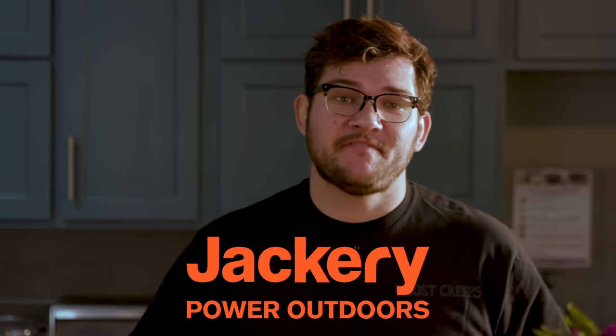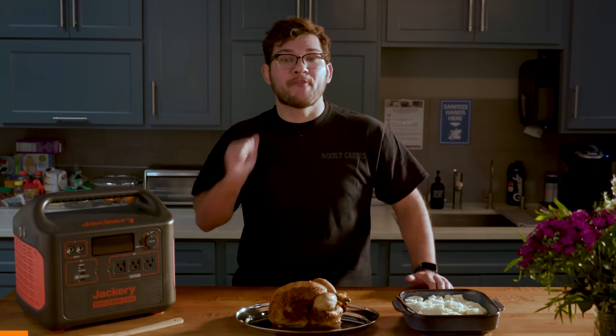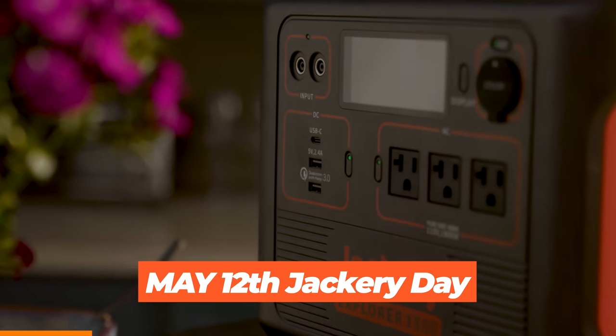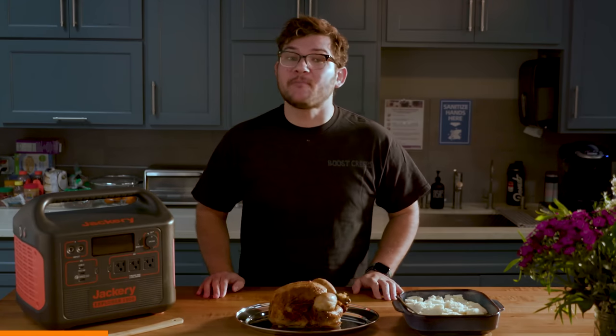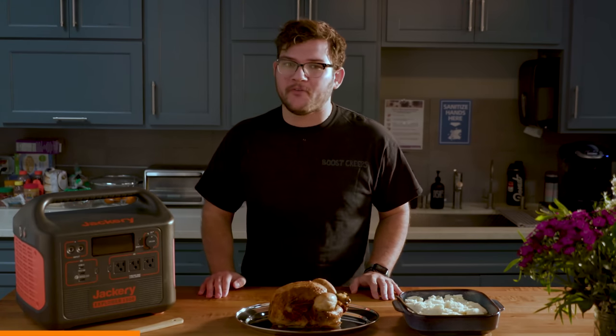Thanks to Jackery for sponsoring today's video. There's Flag Day and Valentine's Day, but for my money, the most underrated holiday is Jackery Day. It's Jackery's biggest and most important day of the year, and it's right around the corner on May 12th. This Jackery Day will be celebrated with the unveiling of a brand new, incredibly powerful Jackery model.